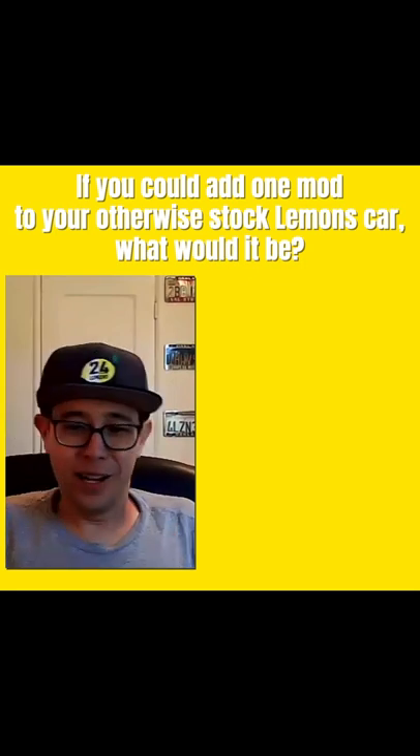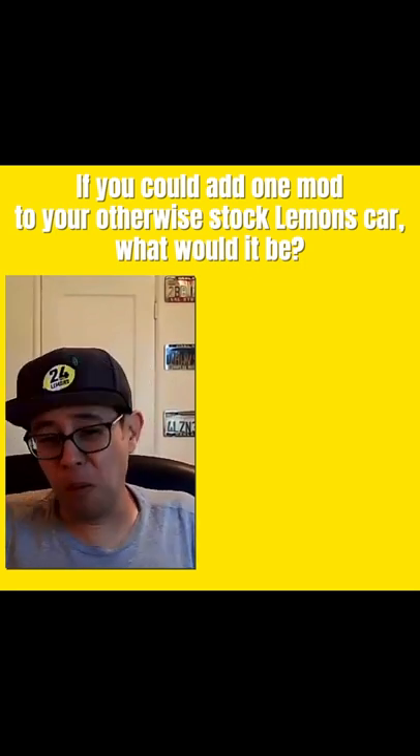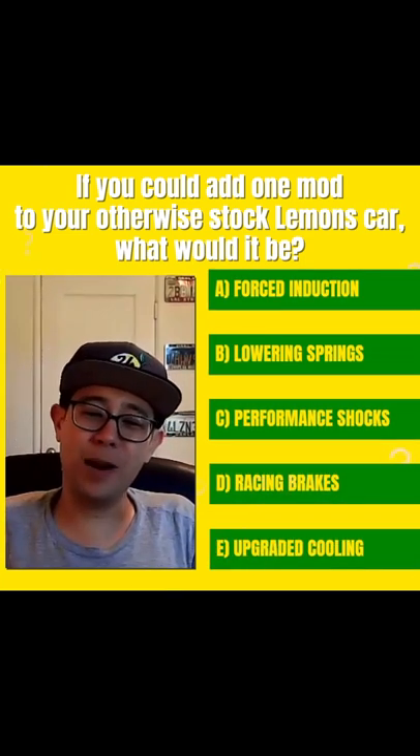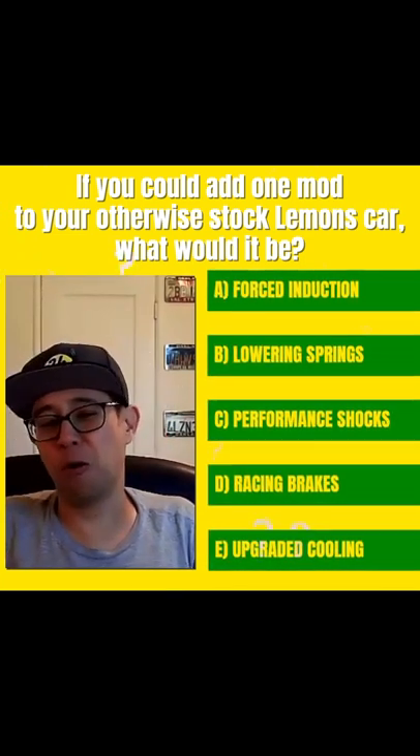If you could add one mod to your otherwise stock lemons car, what would it be? Forced induction, lowering springs, performance shocks, racing brakes, or an upgraded cooling system?